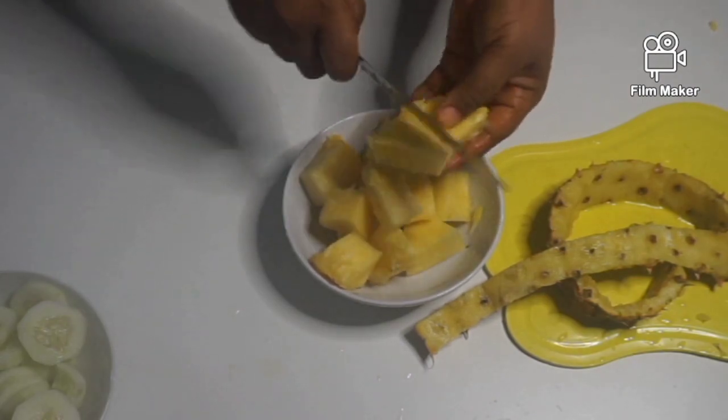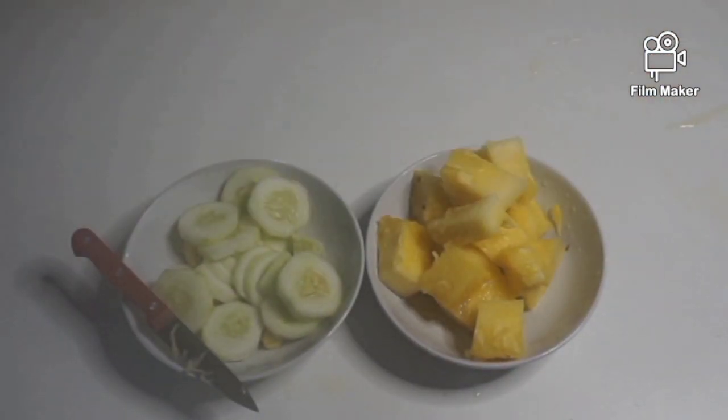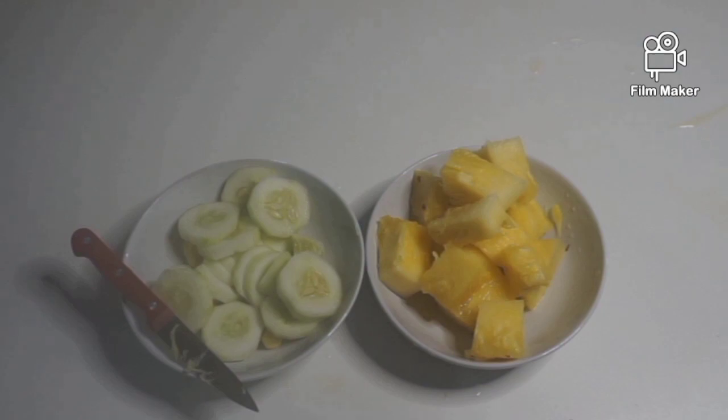Peel the pineapple and chop it into small chunks. The bowl on the right contains the diced pineapple, and on the left is the cucumber and ginger. The next ingredient is lemon — lemons are rich in vitamin C and citric acid, aid digestion, are rich in antioxidants and polyphenols, and help reduce weight gain and promote hydration.